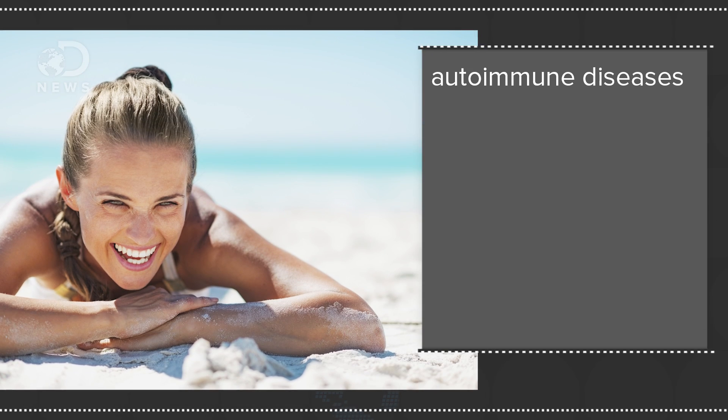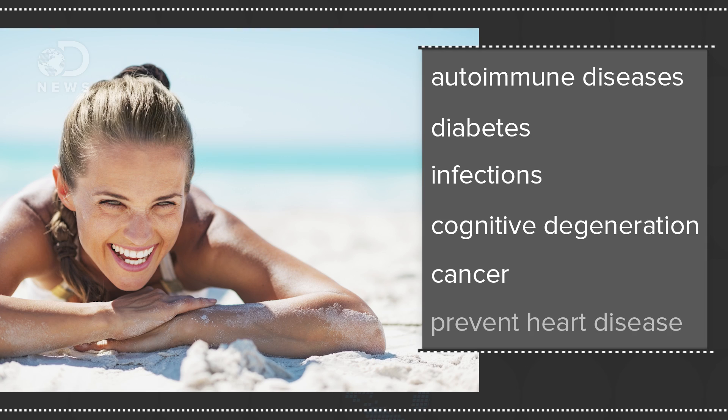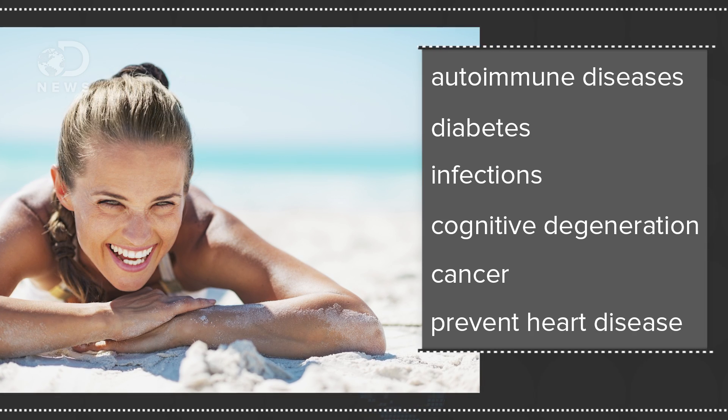Vitamin D is even essential in helping DNA to express between 100 and 1,250 genes. There are also studies which hypothesize that vitamin D, or calcitriol, helps treat autoimmune diseases, diabetes, infections, cognitive degeneration, and cancer, and can prevent heart disease. This stuff is apparently awesome.